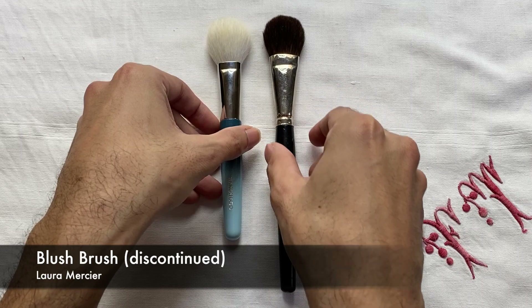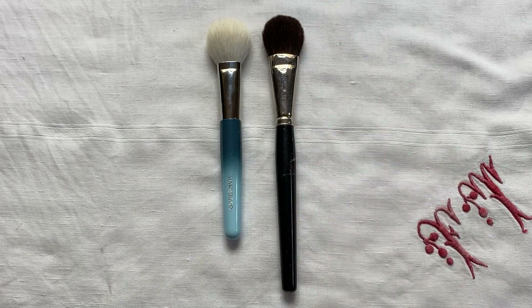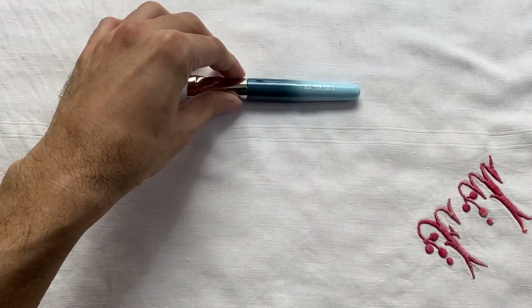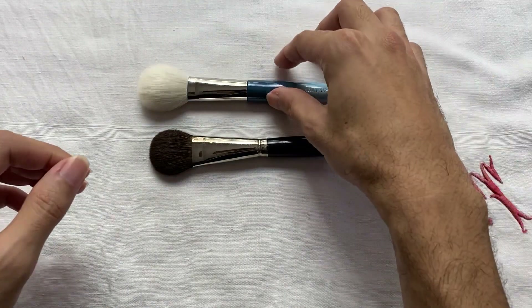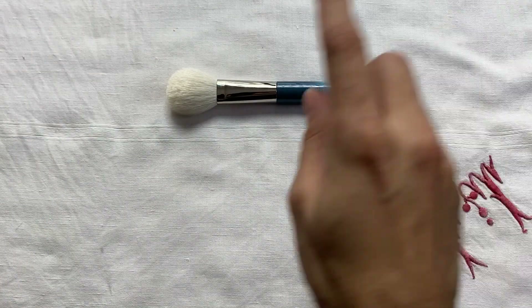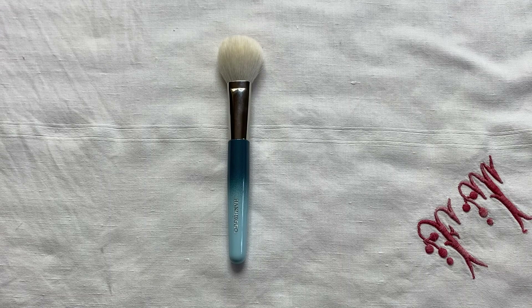By comparison, I also have my oldest blush brush — a Laura Mercier Blue Squirrel Blush Brush. I haven't used this in years and it has also bloomed extensively from lack of use. As you can see, it's almost the same size and length as the B110, but they have a difference in density. The B110 is very, very soft to the touch and to the face — it can actually compare to the Blue Squirrel brush head of the Laura Mercier. It also has a nice spring to it, although it doesn't jump back into shape the same way as the powder brush did, because this doesn't have any synthetic fiber. The B110 retails for 4,730 yen.